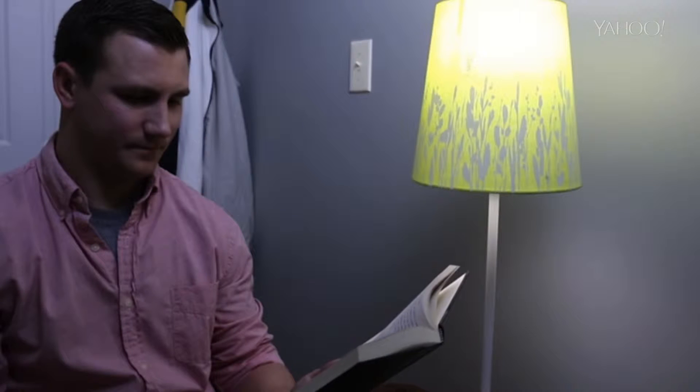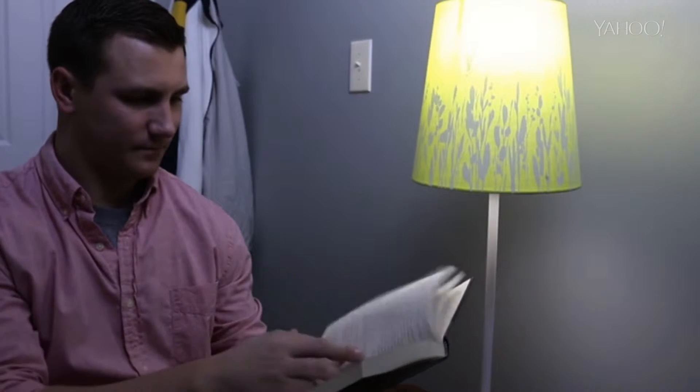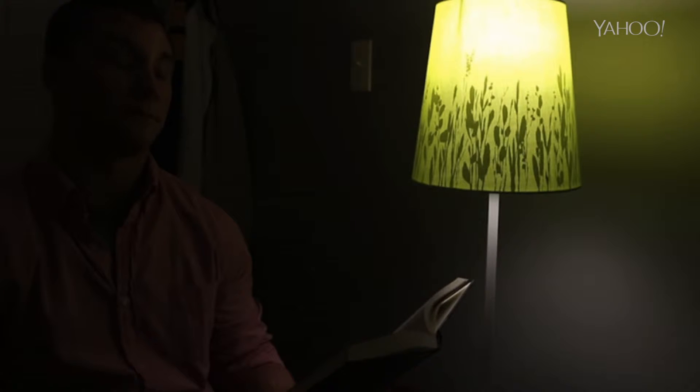How is that possible? And it's great if you live in an area where power can be a little iffy, especially since the bulb is only 20 bucks.